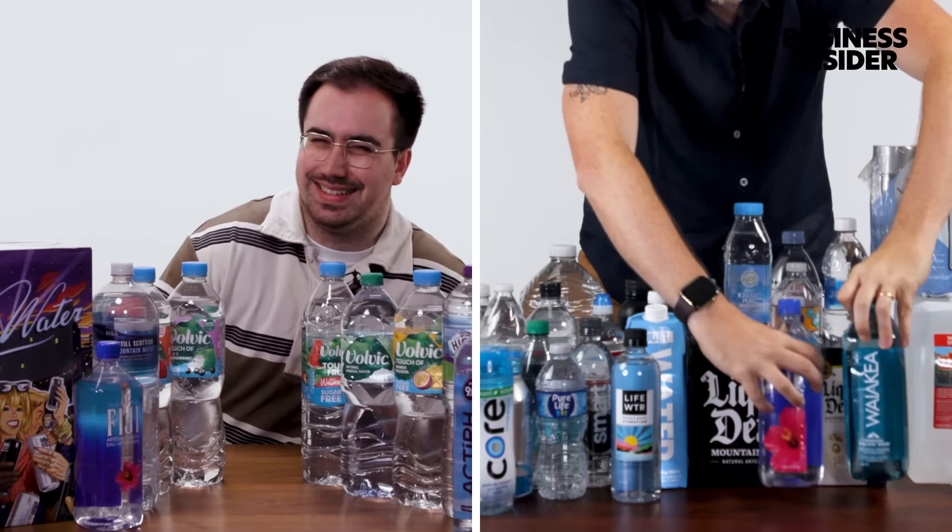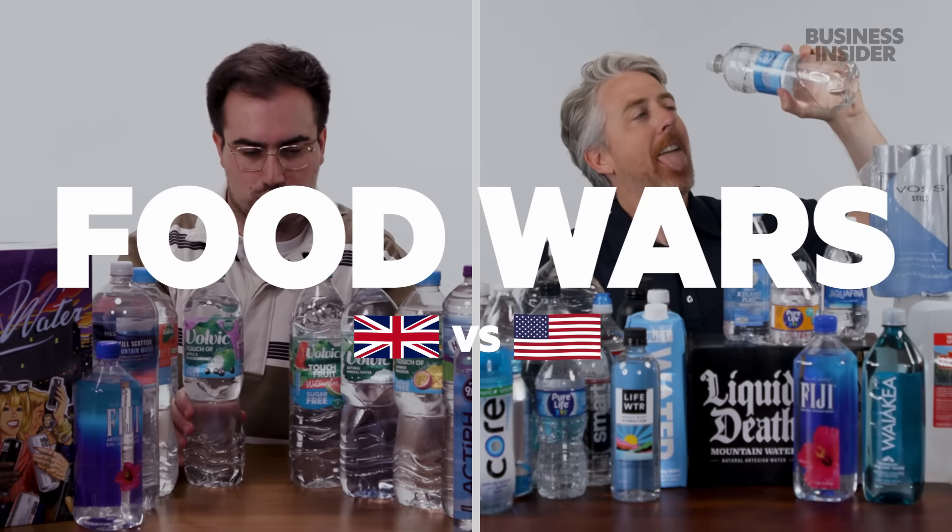From portion sizes to mineral content, we wanted to find out all the differences between bottled water in the US and the UK.